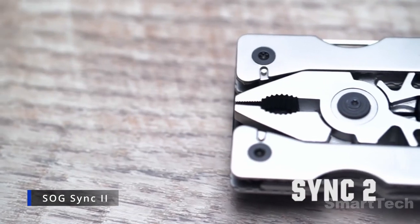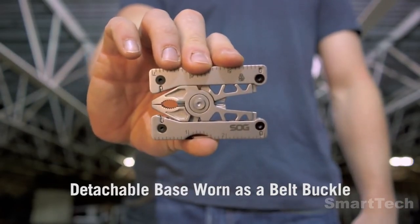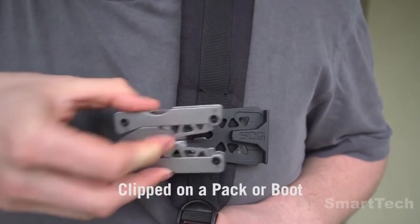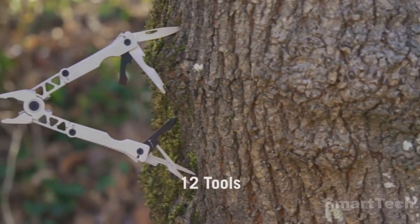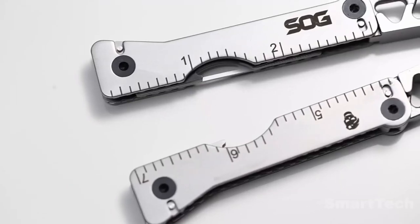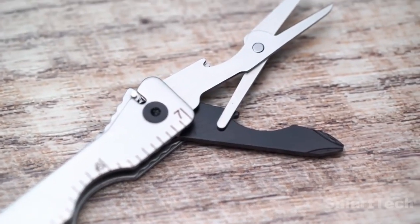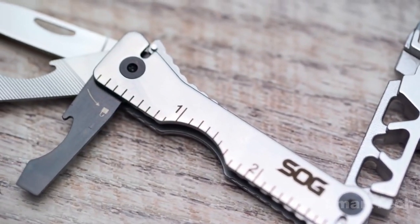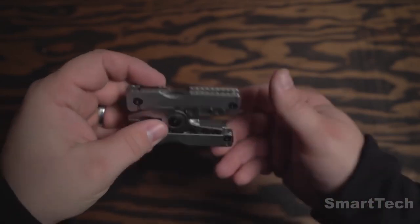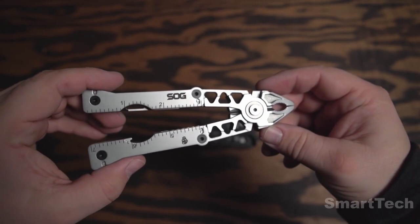Tired of lugging around that bulky multi-tool? Then say goodbye to your pocket burden with the SOG Sync 2. This innovative tool is perfect for those who like being prepared for anything. Compact and versatile, the SOG Sync 2 can be attached to your belt or backpack, allowing you to carry 12 tools with you wherever you go. Pliers, wire cutters, a ruler, a can opener, and a bottle opener are just a few of the tools included. The SOG Sync 2 can be detached from its base and used as a standalone tool, so you won't have to lug around the entire thing when you just need the pliers. Crafted from high-quality materials, the SOG Sync 2 is built to last, and at just $67, you can enjoy all the convenience it brings to your life.